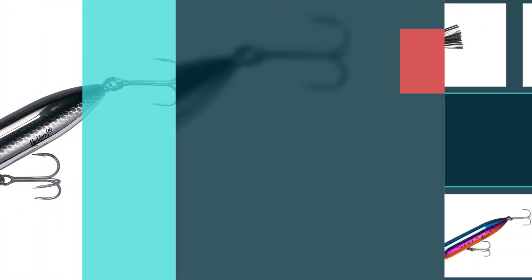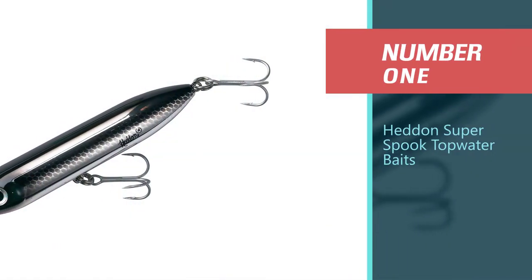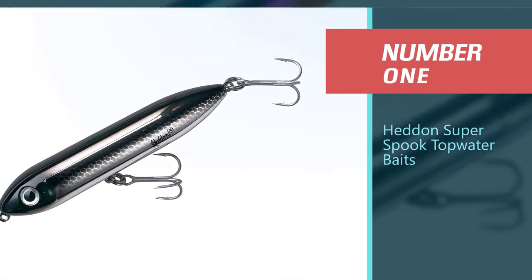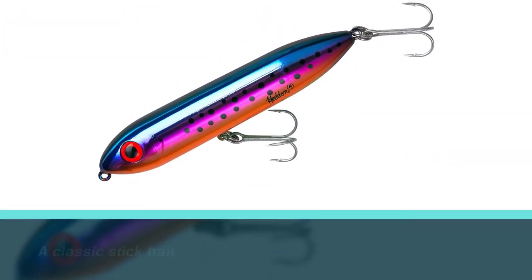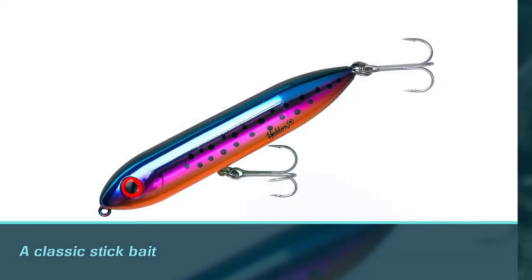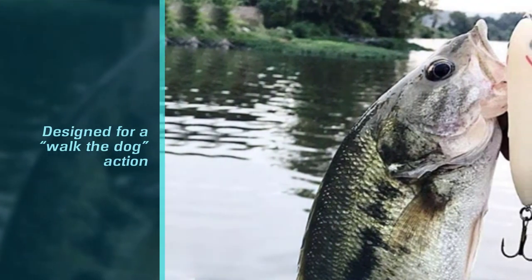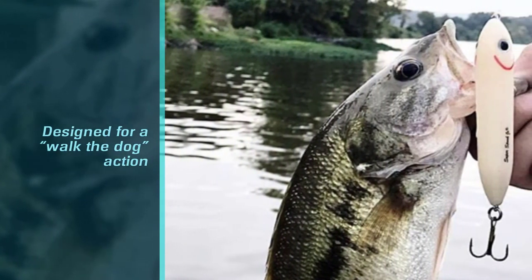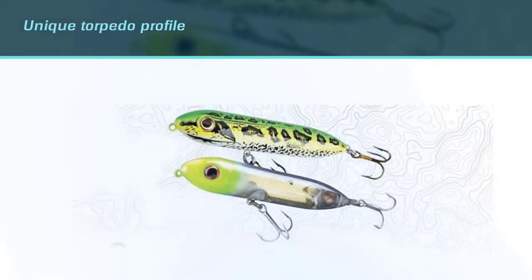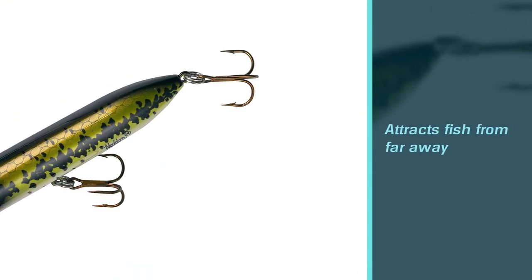Number one best overall: the Heddon Zara Spook topwater bait. The Heddon Zara Spook is a classic stick bait designed for a walk-the-dog action, triggering strikes along the surface. It has a unique torpedo profile that moves easily through the water and attracts fish from far away, with premium high-quality construction and extremely durable build. This lure should be in any angler's tackle box.